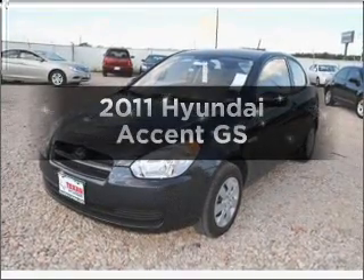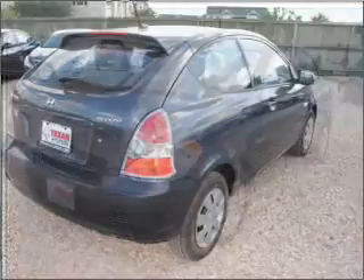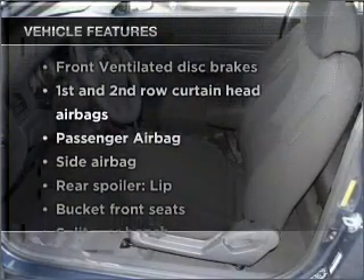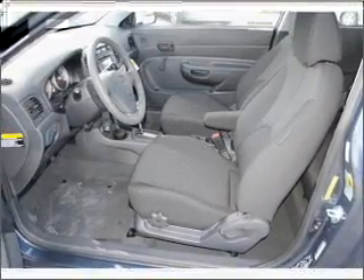Check out this 2011 Hyundai Accent. This is the set of wheels you've been looking for, with an efficient four-cylinder engine that responds smoothly to its automatic transmission. Plus, enjoy these notable features that are included in this vehicle: air conditioning, power steering, and AM-FM stereo.